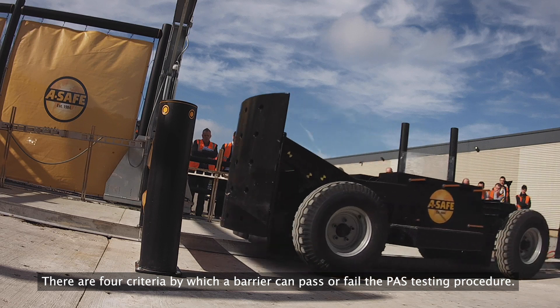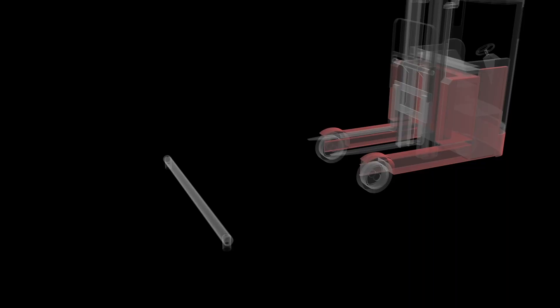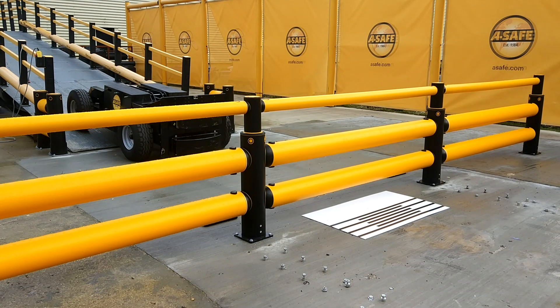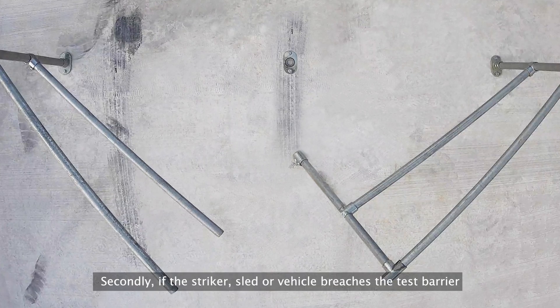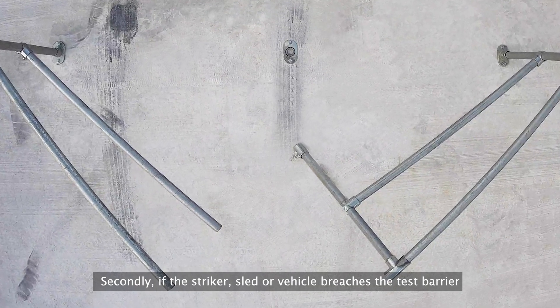There are four criteria by which a barrier can pass or fail the pass testing procedure. Firstly, if the test barrier does not stop the striker, vehicle or sled. Secondly, if the striker, sled or vehicle breaches the test barrier.